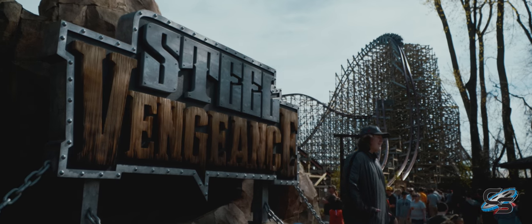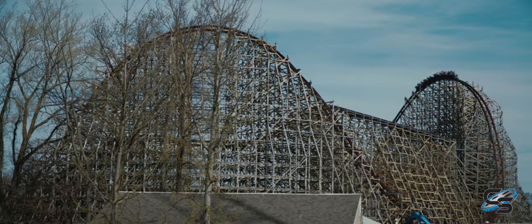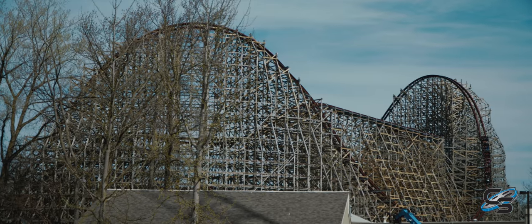The credit goes to Rocky Mountain Construction for having this technology and bringing it back to the industry. It's not that every wood coaster needs this, but when you get this stature of a ride — already at 165 feet — we added four stories to it to get it to 205. In all the length and all the massiveness of this ride, I think people will want to ride it again and again.